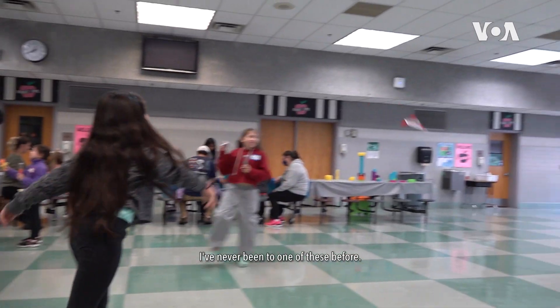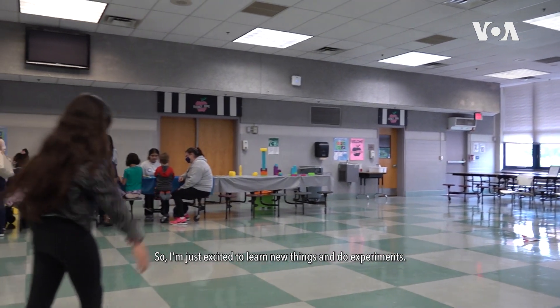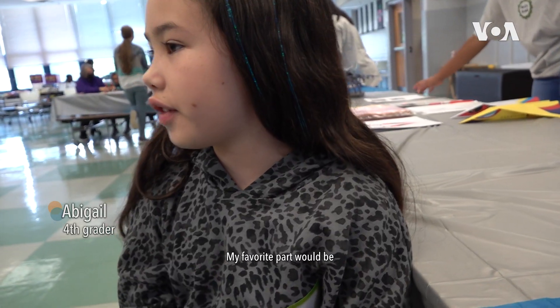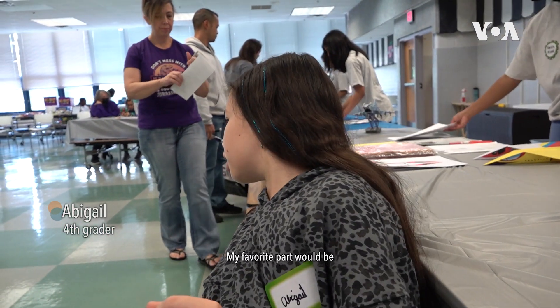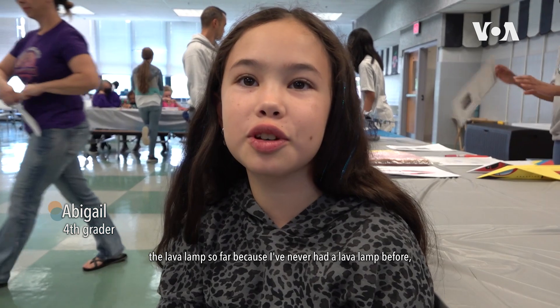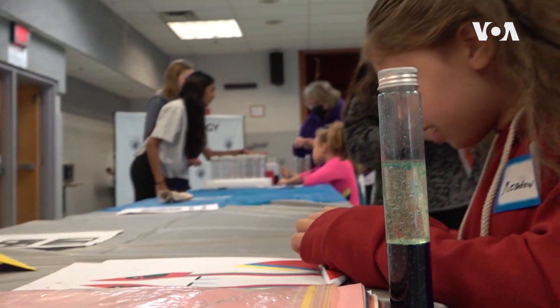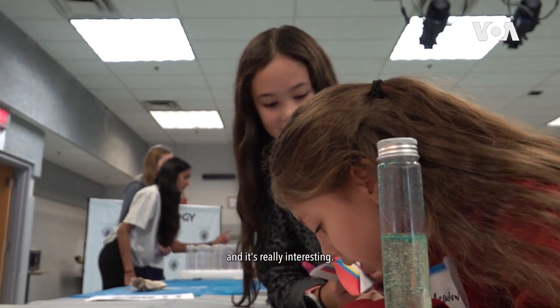I've never been to one of these before, so I'm just excited to learn new things and do experiments. My favorite part would be the lava lamp so far because I've never had a lava lamp before and it's really interesting.